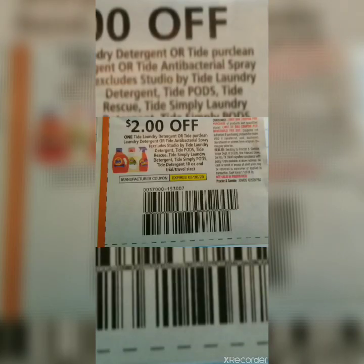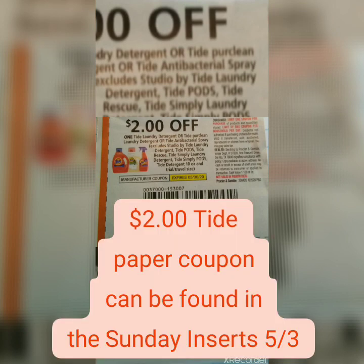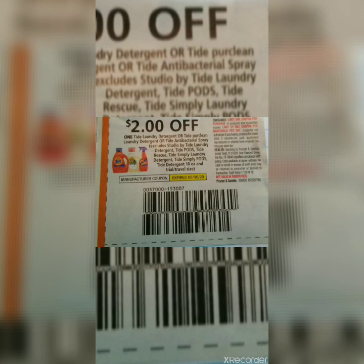One of the Tide Simply Laundry Detergents has a different barcode. This is the reason the $2 Tide paper coupon did not attach to the item. The barcode that attaches to this item is $607052. The barcode that does not attach to this item is $589204. Same product, different barcodes.